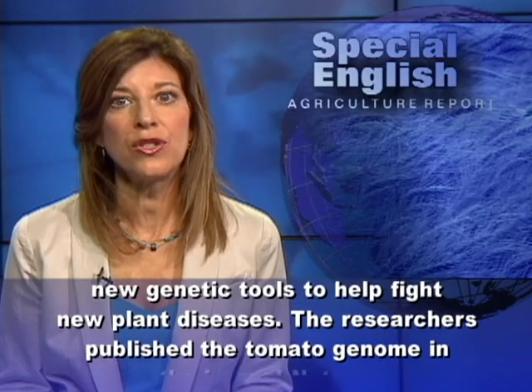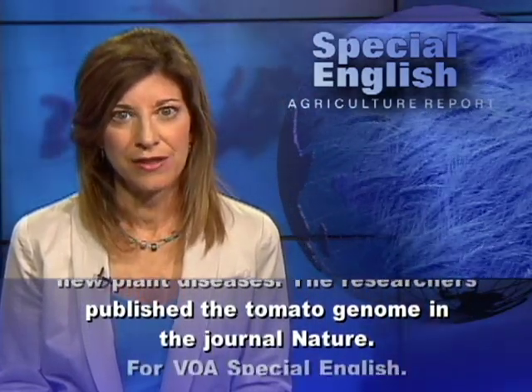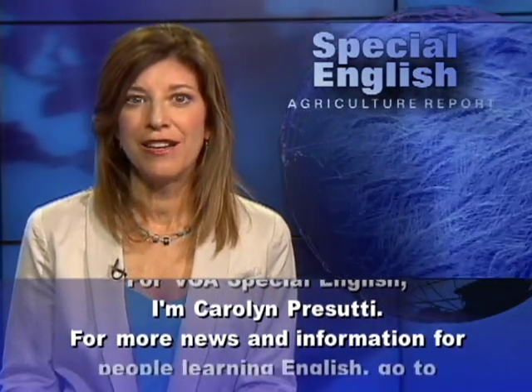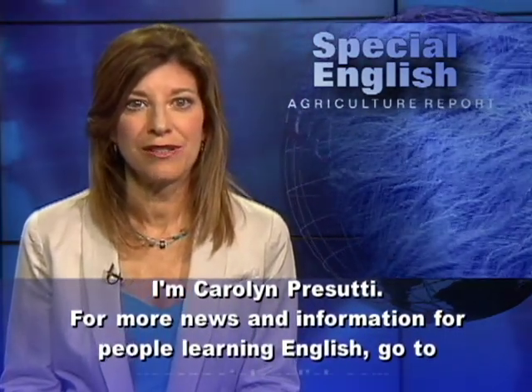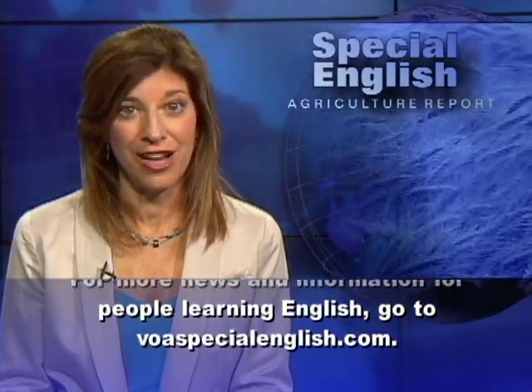The researchers published the tomato genome in the journal Nature. For VOA Special English, I'm Carolyn Prisuti. For more news and information for people learning English, go to voaspecialenglish.com.